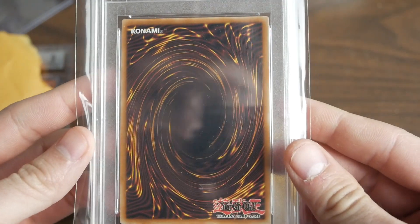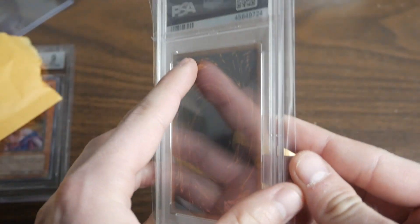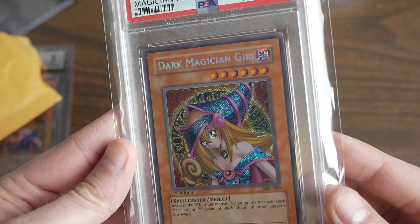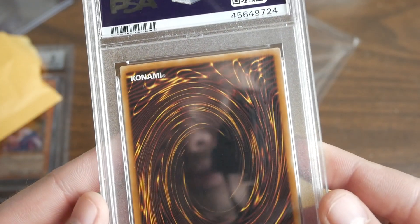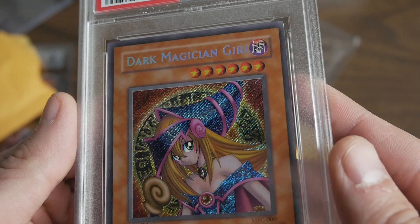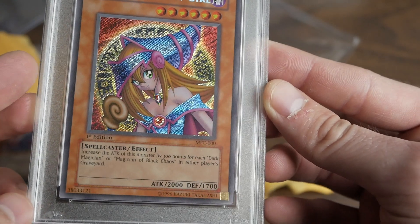Let's have a look at this card. The back looks really nice — check that out. It's a Magician's Force PSA 9. The guy gave me a lot of pictures. The back is basically flawless; it would appear that the issue lies at that corner ding.